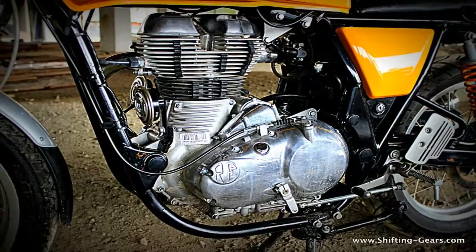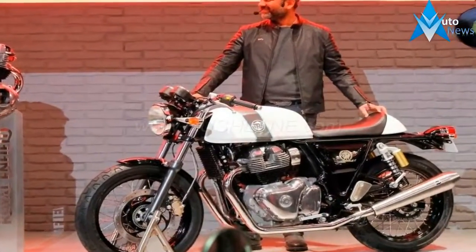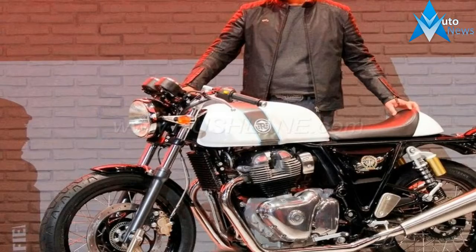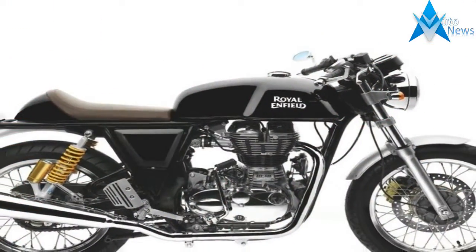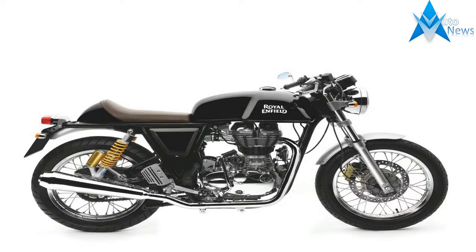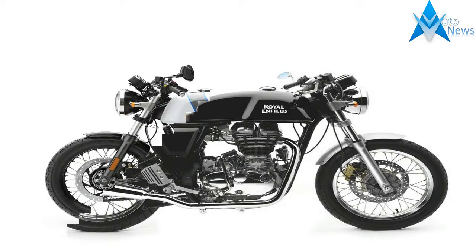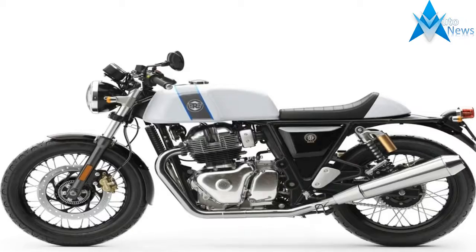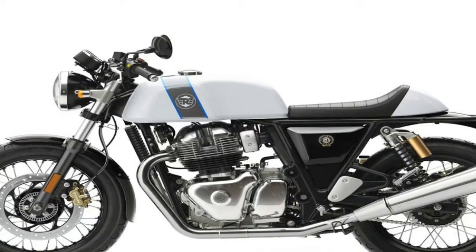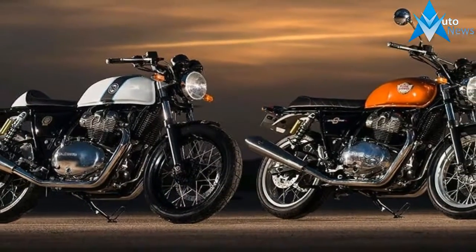The subframe receives an extension that may accommodate a longer pillion saddle replacement, and the distinctively sculpted fuel tank is shorter compared to the original. The instrumentation gets the same twin-pod setup but has an additional LCD screen in between. Bar end mirrors are also replaced with the standard round ones — thank God for that, those bar end ones were of no use.